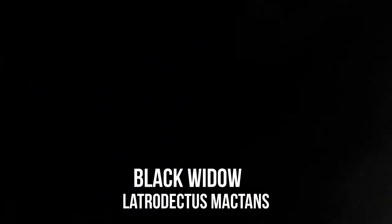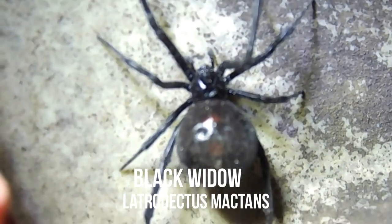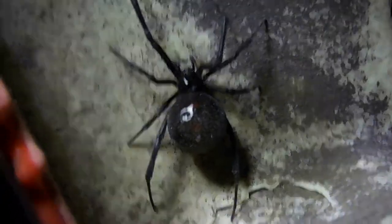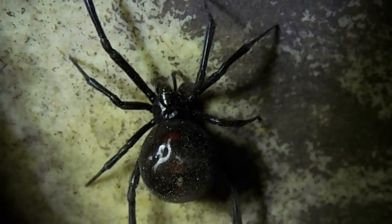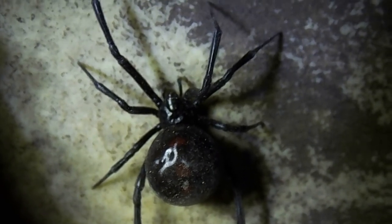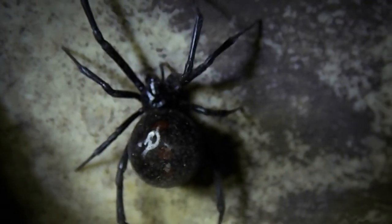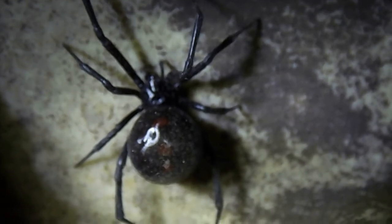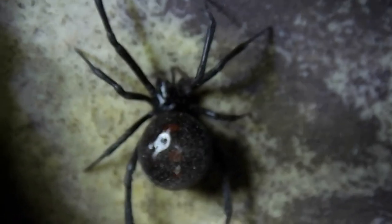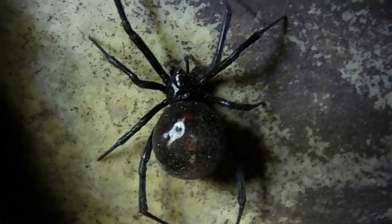Well everybody, I flipped this traffic cone over and look what was under it. This is a Black Widow, Latrodectus mactans. This is actually North America's most venomous spider. There's a lot of misconceptions about spiders - people say the daddy longlegs is the most venomous spider in the world. One, they're actually not spiders; they're called harvestmen and they're more related to mites. Also, daddy longlegs don't even have venom, but they actually can bite you just fine.